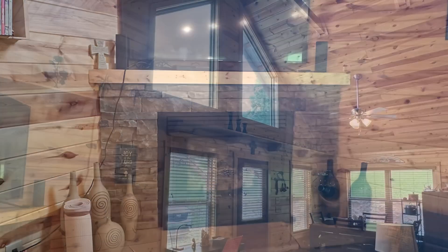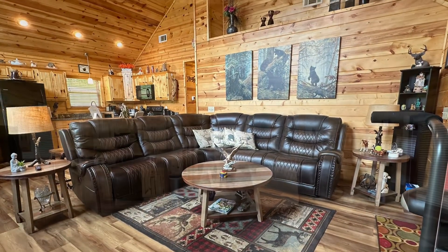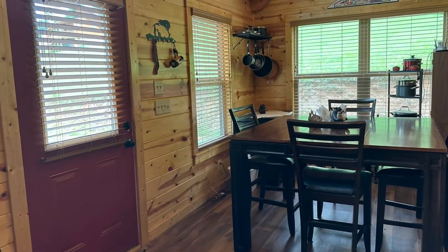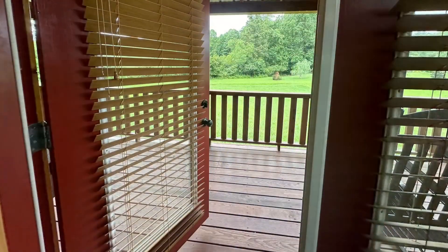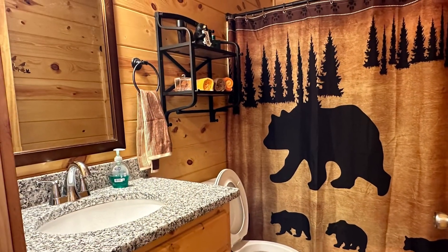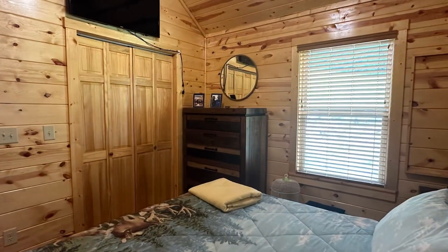I'm Kathy Vettin with Exit Realty Mountain View Properties, located downtown on the square in Murphy, North Carolina. I can't wait to show you this home, so give me a call. My number is 828-361-0360. Finish watching the video — I think you'll fall in love with it as much as I did. I can't wait to hear from you.